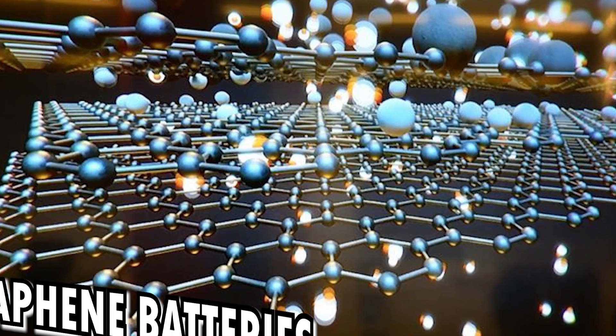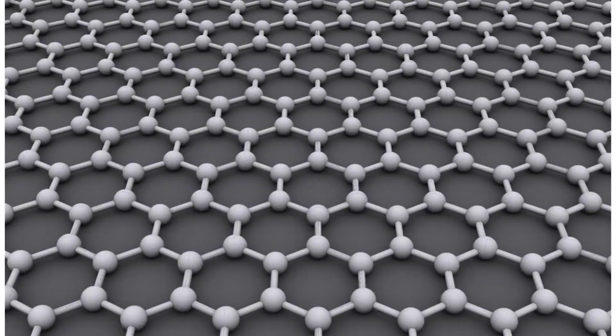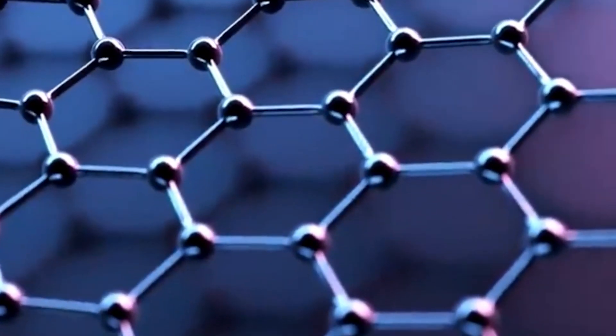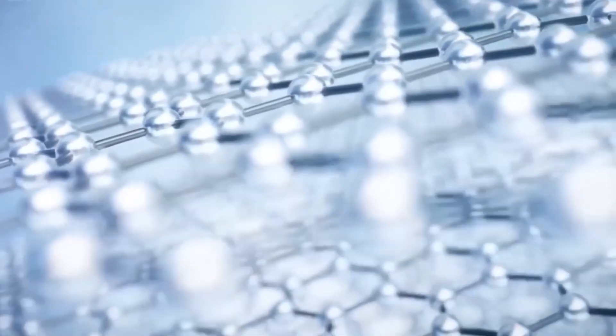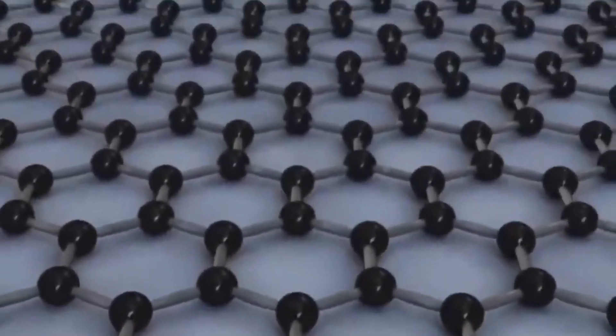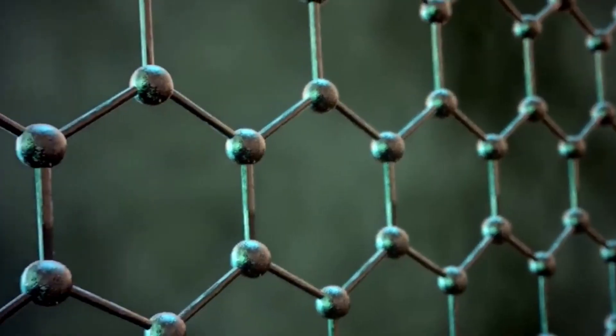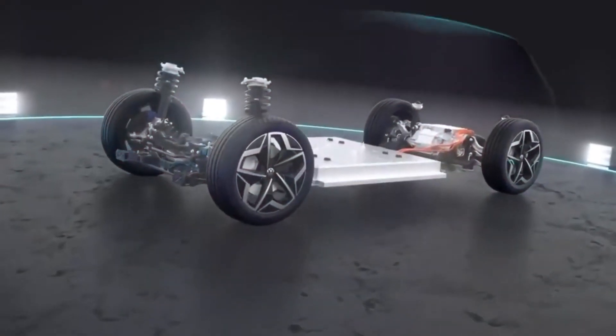Lastly, there are graphene batteries. Incorporating graphene-based materials, they have shown promise in laboratory settings, offering high conductivity and potentially faster charging times. However, scaling up production and addressing cost challenges are significant hurdles, so we have yet to see these making a real impact.